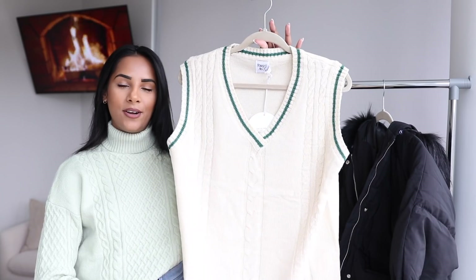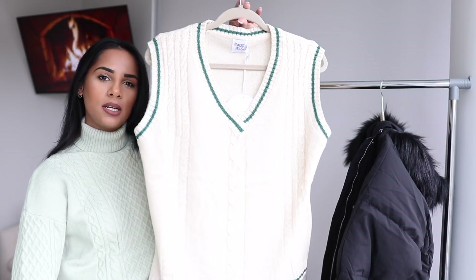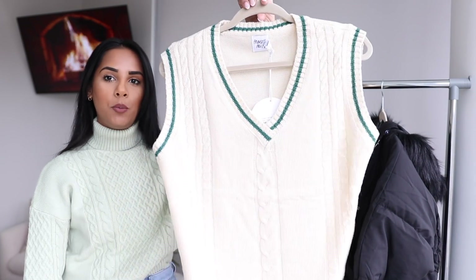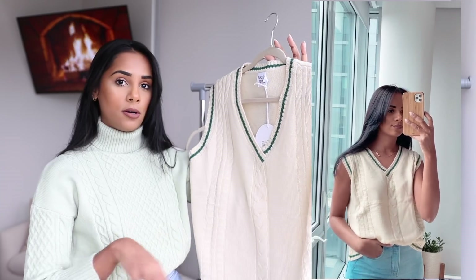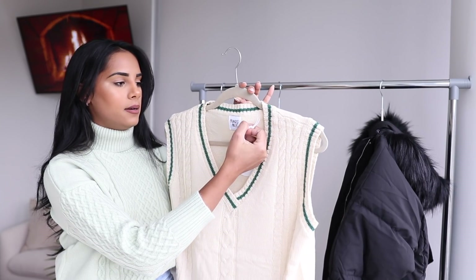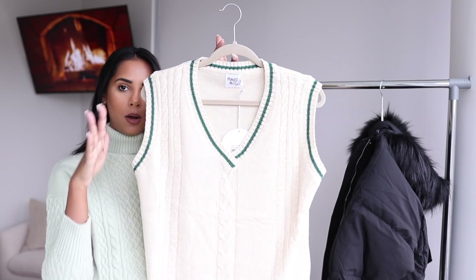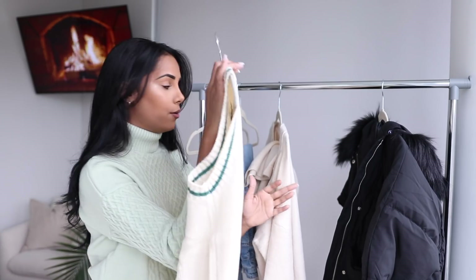Another trend going on right now that I've seen so many bloggers rock is this little knit vest. If I'm being honest, it's not really my style, mostly because I feel like I won't be able to pull it off. But I've seen so many girls rock it that I felt like I needed to give it a shot. This one is a cream vest with some green detail. I also had a matching tennis skirt to go with it, but they didn't have my size. I got the vest in an extra small/small. I would wear this with high-waisted jeans, or even a white button-down underneath with the collar open.